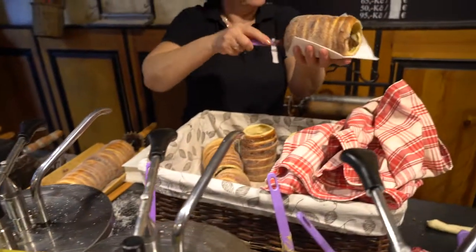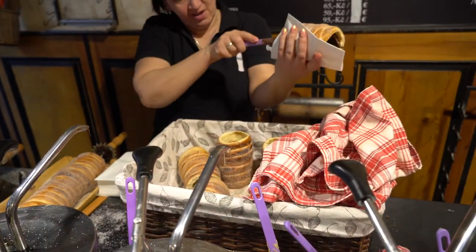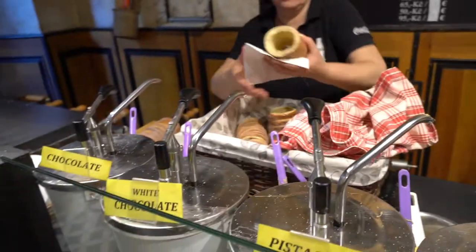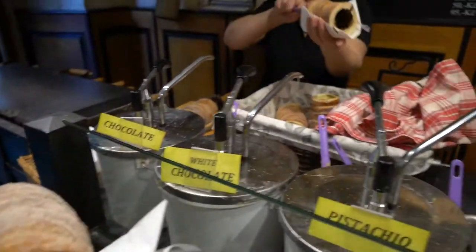It's a special treat in Czechoslovakia. It is called a chimney cake, otherwise known as a trdelník — I think that's how you pronounce it. They're these sweet treats that kind of look like churros, but I got one with chocolate inside.